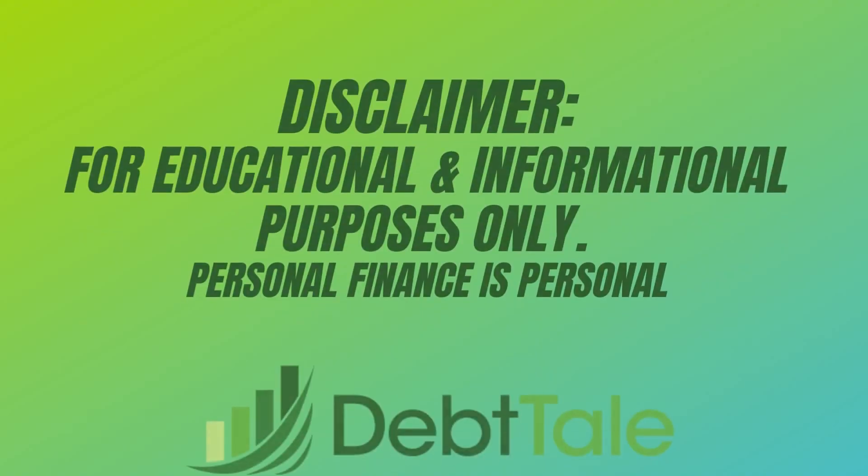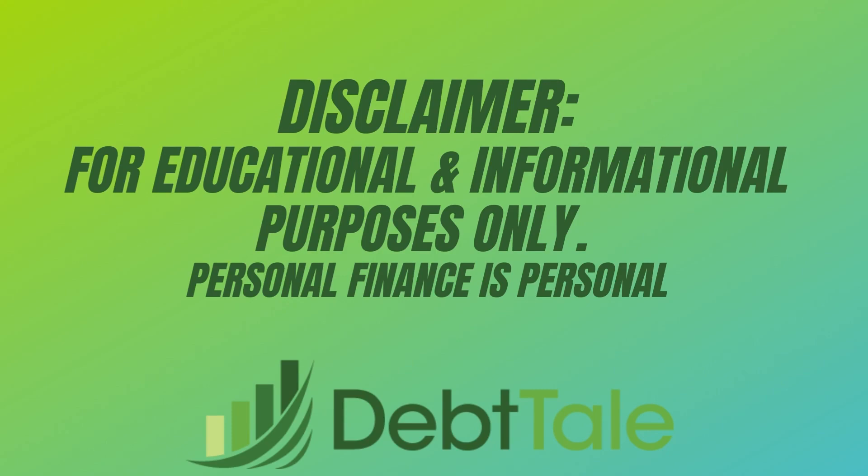Welcome back. In today's video we're gonna be talking about ATM cards. Right off the bat, some of you are gonna be like, I've never heard of an ATM card. I know debit cards, I know credit cards, I know gift cards, I know prepaid cards, but what is an ATM card? Well, surprise — it's yet another type of card that I wanted to bring to your attention.